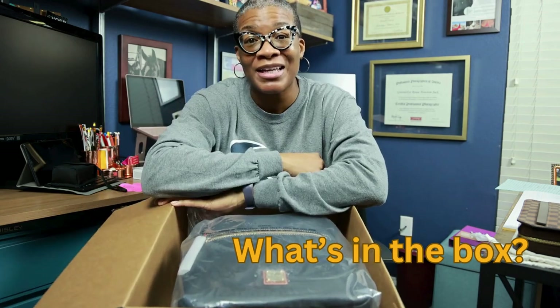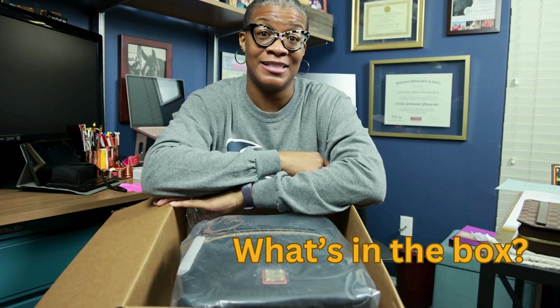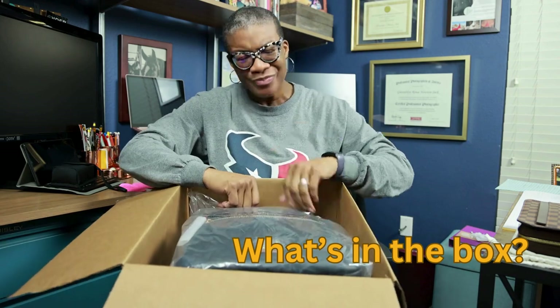But I'm traveling and I'm carrying my cameras and my back is saying, sis, I need a backpack. So, what's in the box?